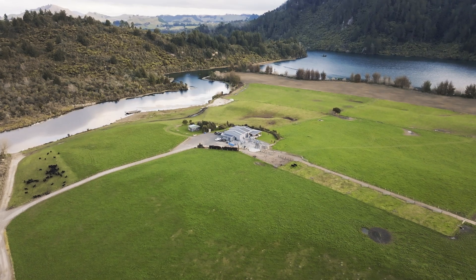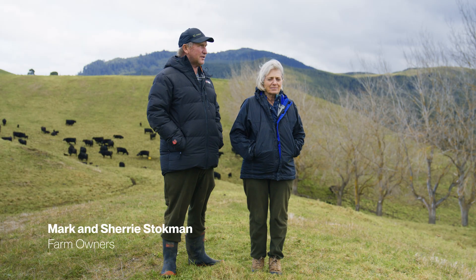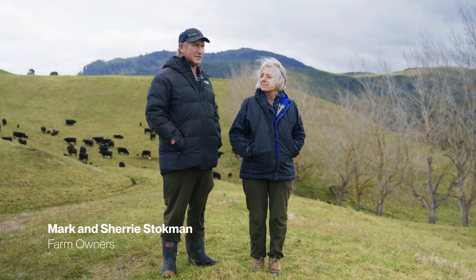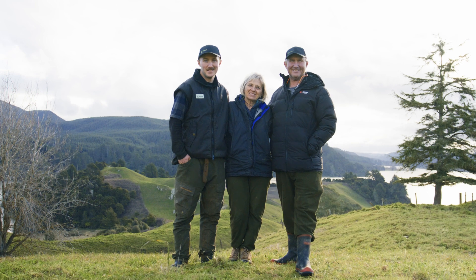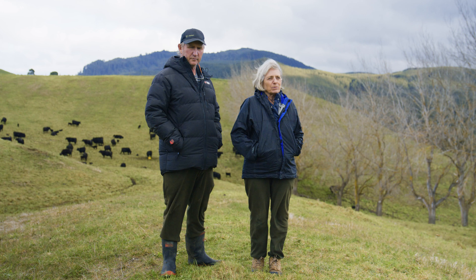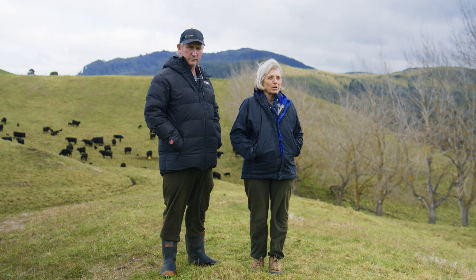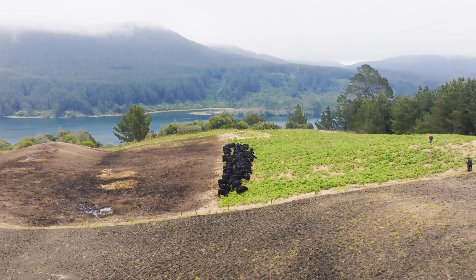Mark and Sherry Stockman here. We are the owners of Stockman Angus. Sherry and I have been breeding Angus cattle on this property for just on 25 years. My family in the States purchased their first Angus in 1923, so they've just celebrated a hundred years raising Angus cattle there.